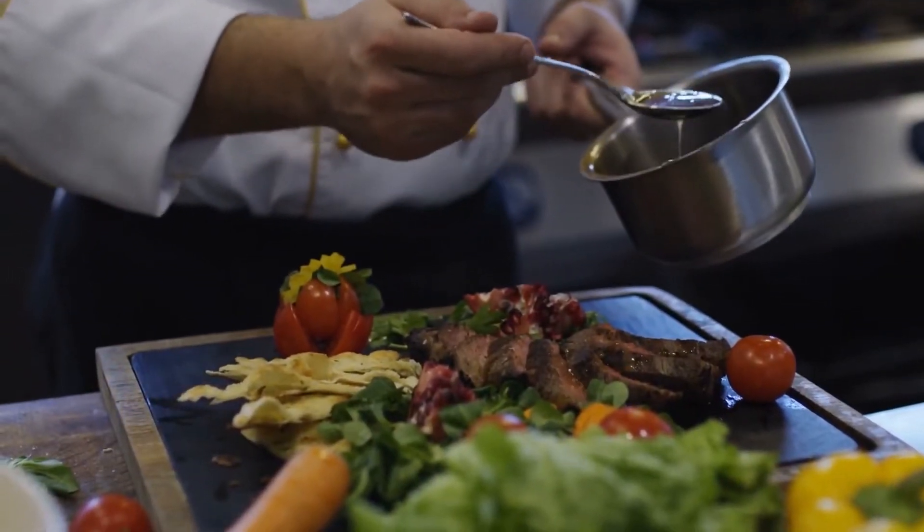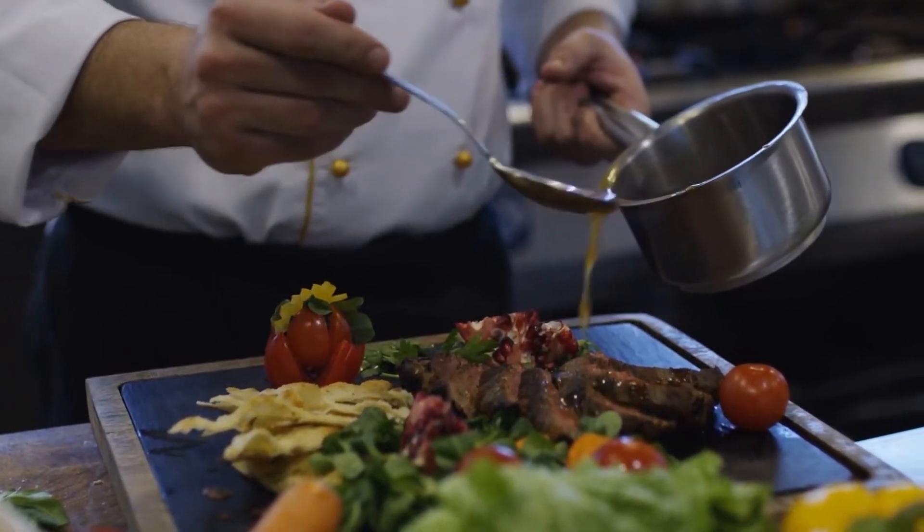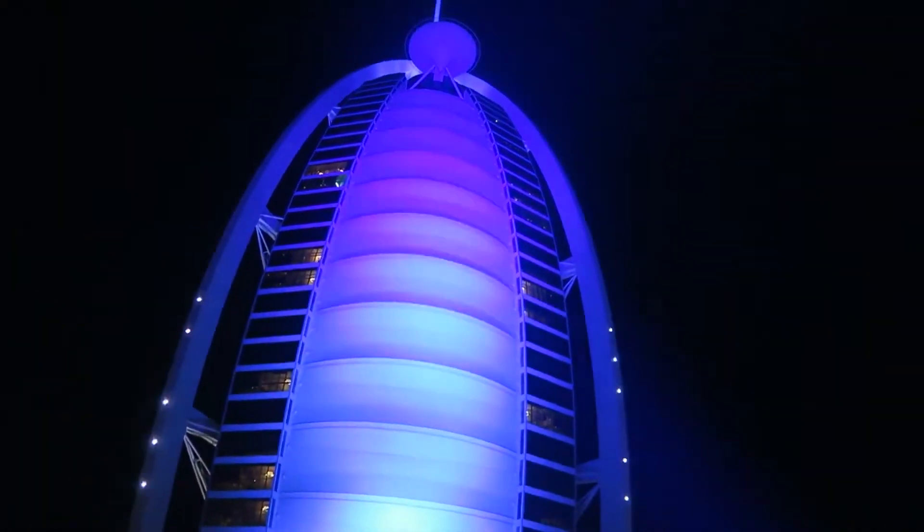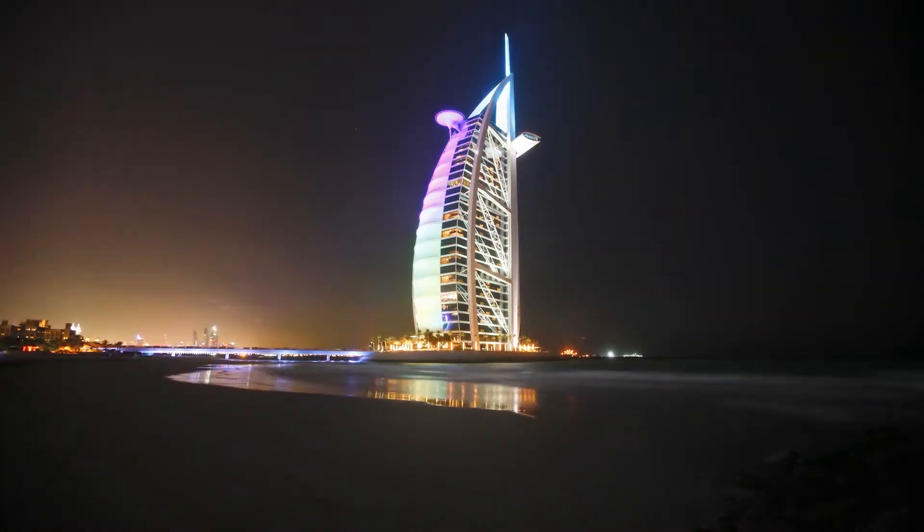Number six: its two top chefs hold five Michelin stars between them. It's recognized as a seven-star hotel, though it's officially a five-star hotel — but the way it got its impressive rating is pretty interesting.